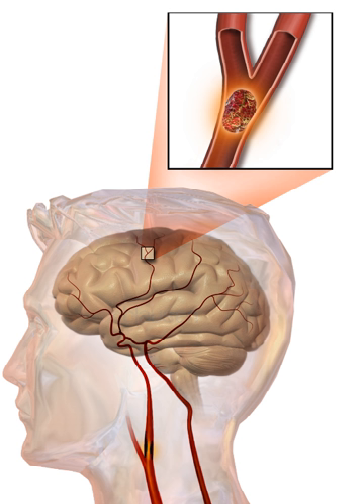High cholesterol levels have been inconsistently associated with ischemic stroke. Statins have been shown to reduce the risk of stroke by about 15%, and may exert their effect through mechanisms other than their lipid lowering effects.